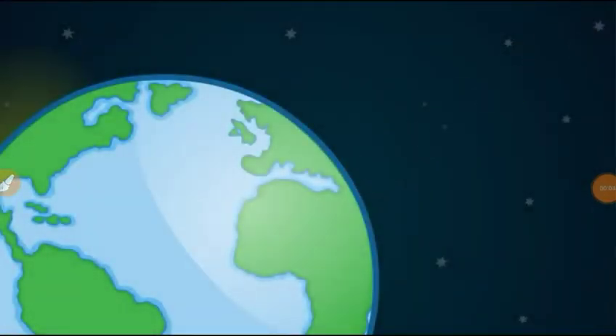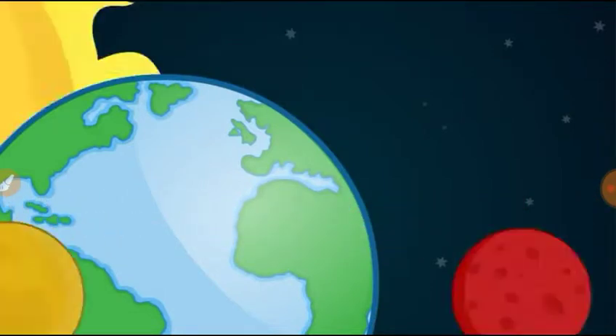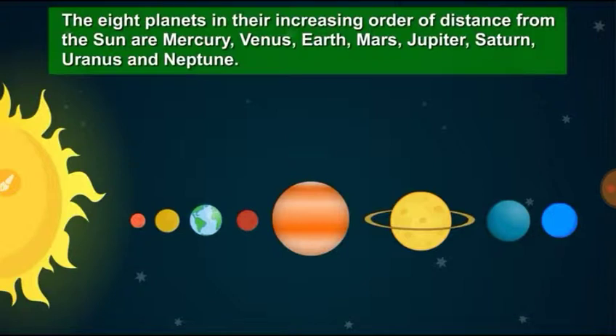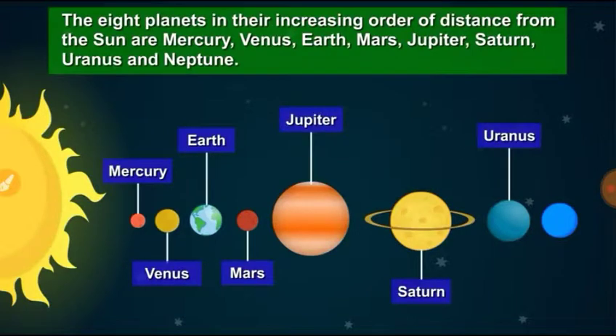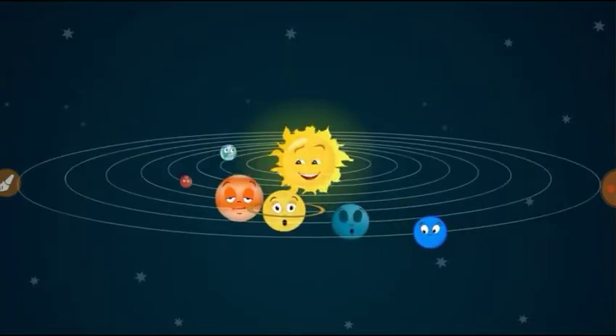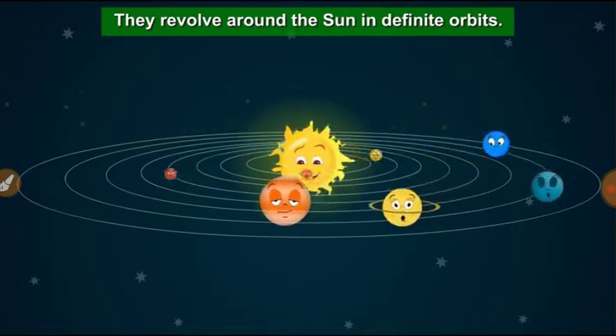Our topic for today is planets of the solar system. The eight planets in their increasing order of distance from the Sun are Mercury, Venus, Earth, Mars, Jupiter, Saturn, Uranus, and Neptune. They revolve around the Sun in definite orbits.